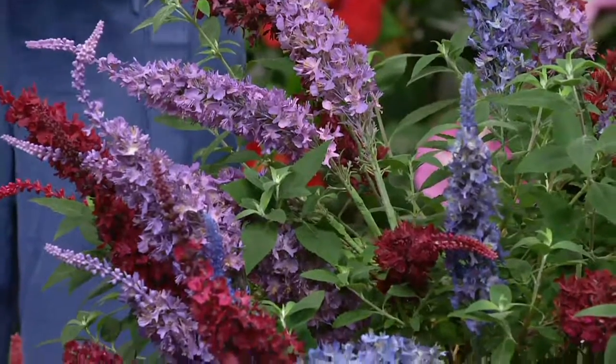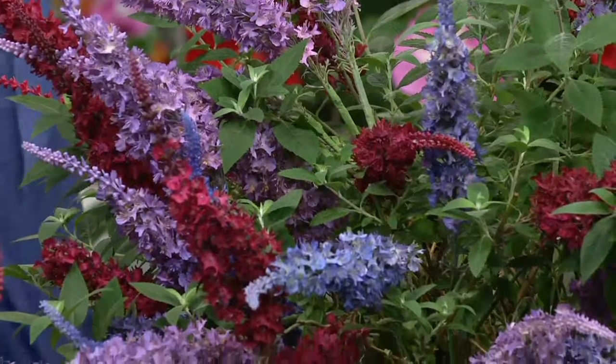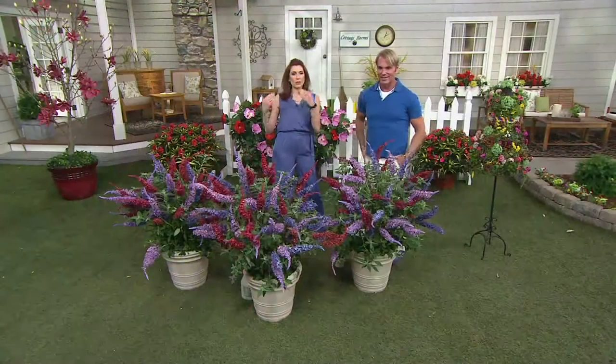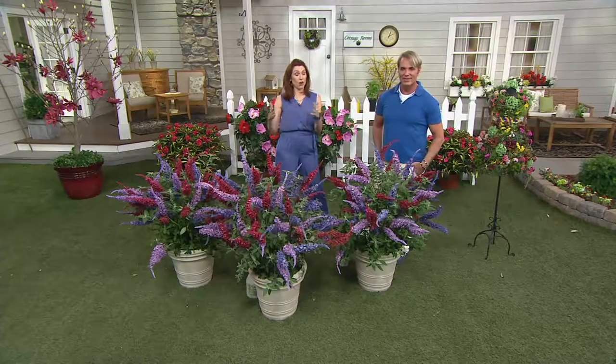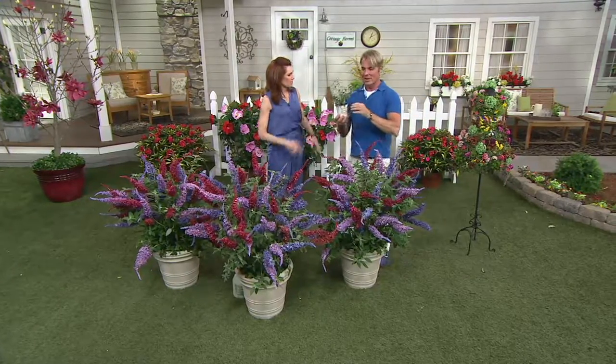A lot of times you're chasing the butterfly around the garden, but when they get on these you can really get up close. I've gotten my very best pictures on butterfly bushes. 300 of these have been spoken for, so please know they're limited — we don't always get more of these in. They're spectacular and not available at your retail brick-and-mortar stores.